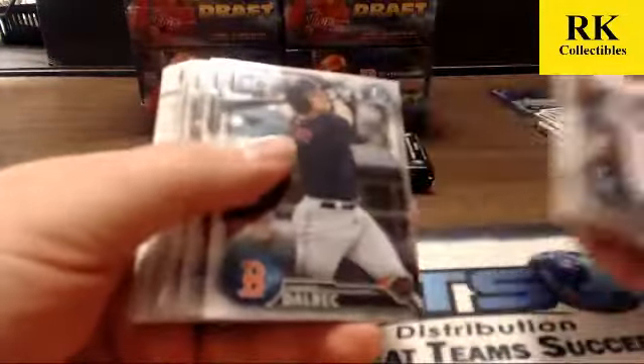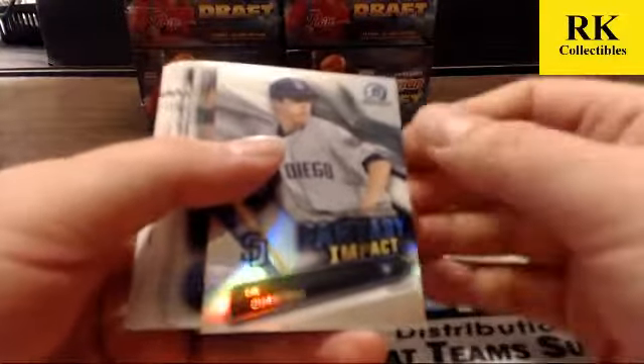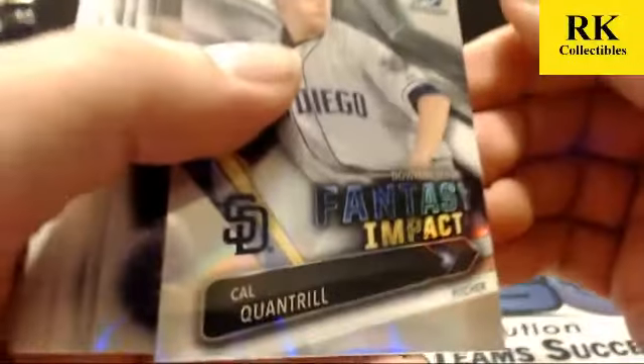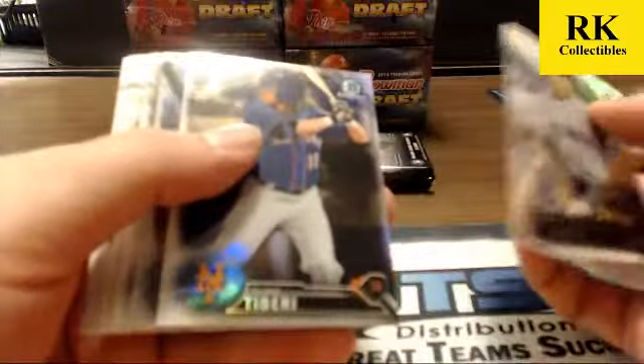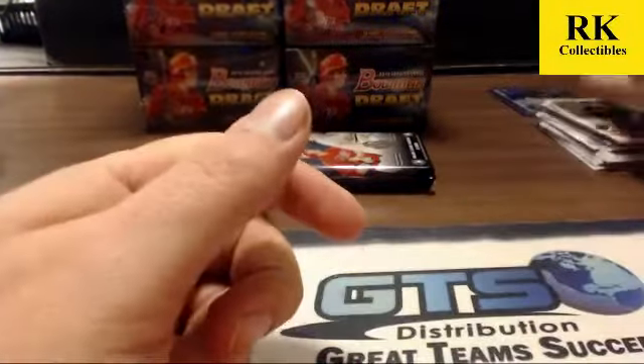Does Scott Stacey have a graded card coming soon? Yes, Booker. The next group that comes back should be around Christmas time — it was a 20-day group. Cal Quantrill fantasy impact, Blake Tabiri, and Will Benson refractor. We dropped that off when we went to Chicago.